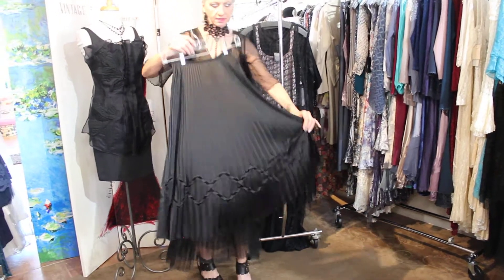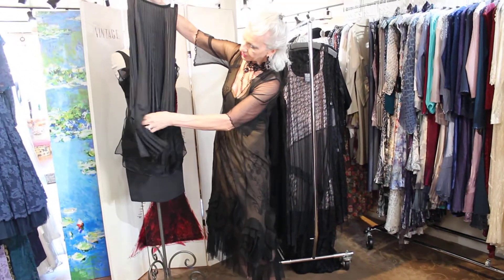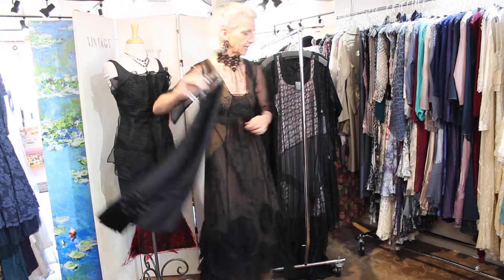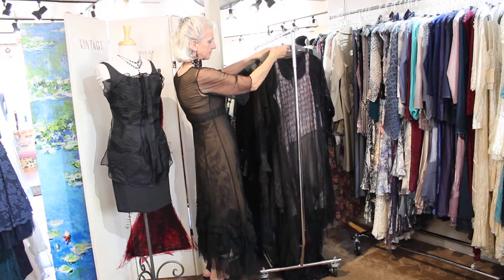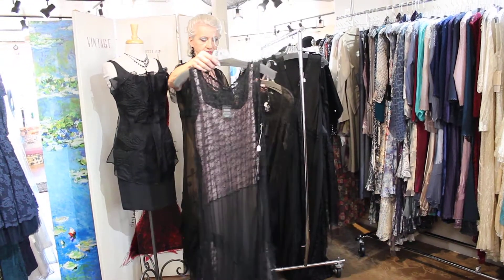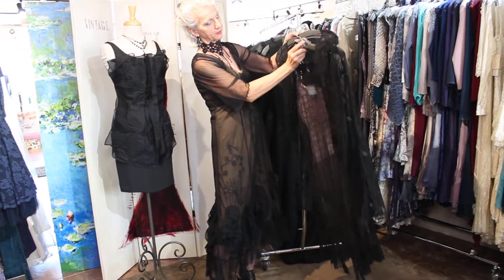You could just do a cute little camisole and this beautiful pleated skirt. It's got this really neat pleating going across the front — that's really cool. Then this is a really neat dress with a handkerchief hem.